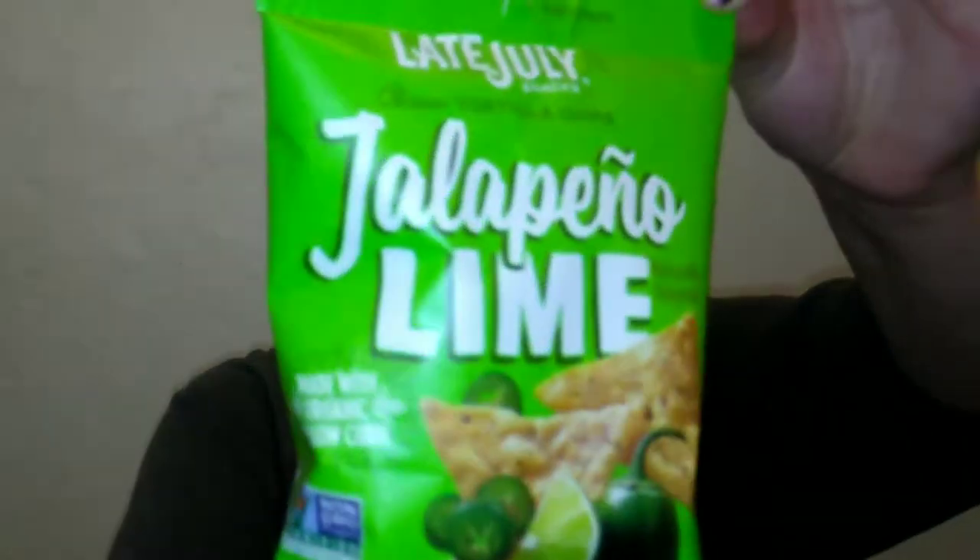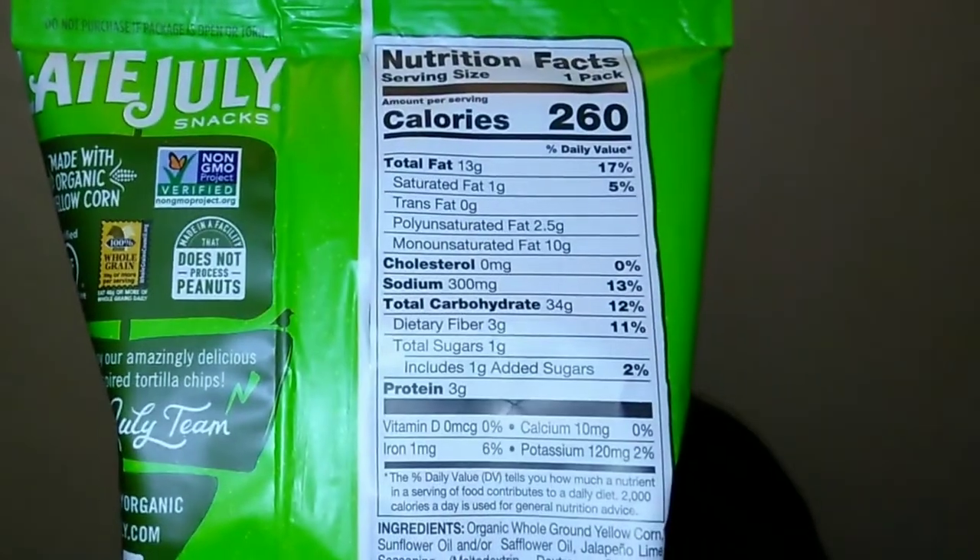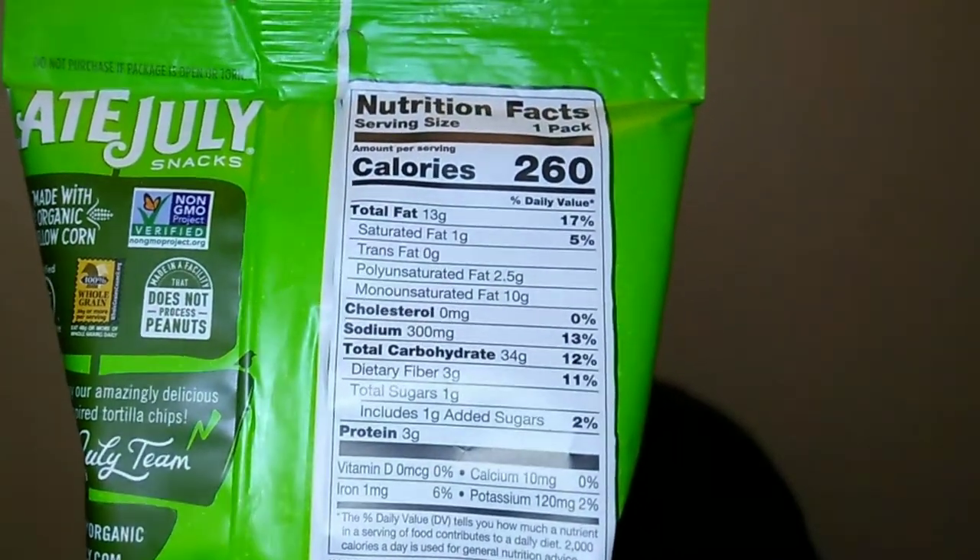I go to Dollar Tree once a week when I'm doing laundry at the laundromat, and when I saw these Late July tortilla chips they sounded amazing. These are made with organic yellow corn, there are no artificial flavors, they're non-GMO, and the whole pack is 260 calories, which I don't think is too bad at all.